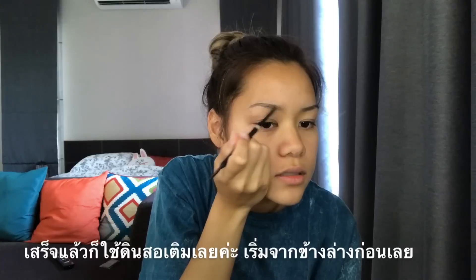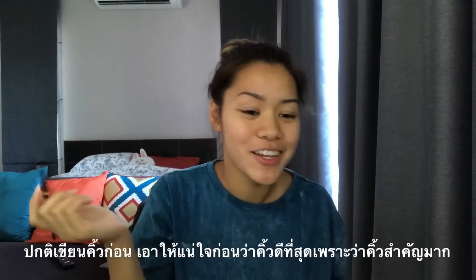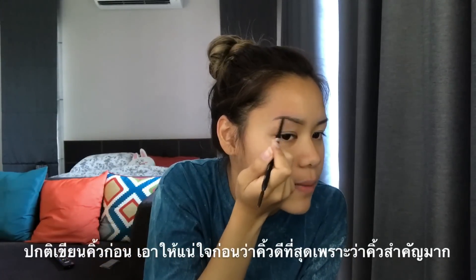I start from the bottom first. I messed up a little — that's okay. Usually I do my eyebrows first and I just make sure that my eyebrows are nice before I do everything else, because eyebrows are important.